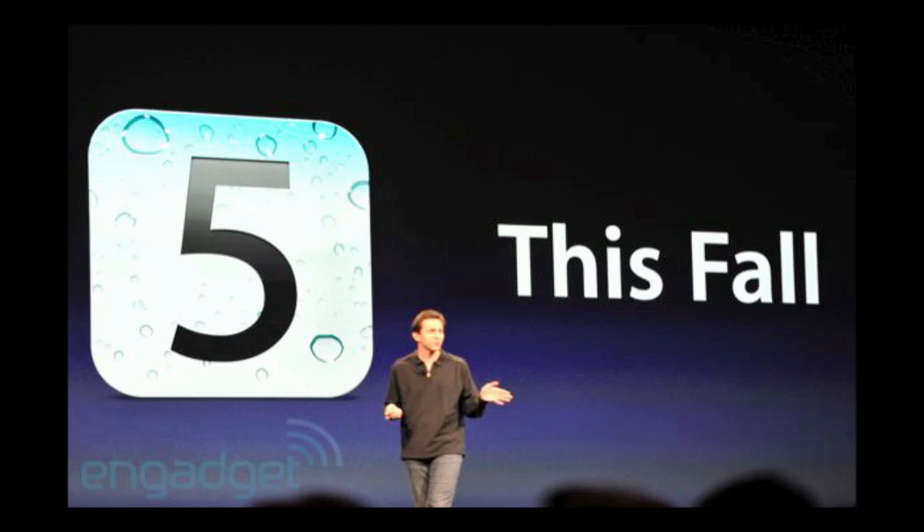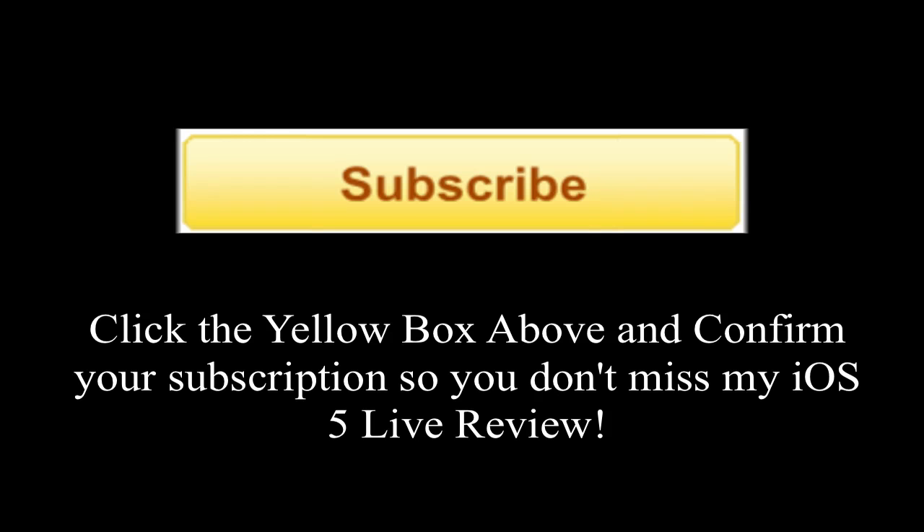There is a developer preview out right now and I am planning on downloading the developer preview and giving you guys a rundown of iOS 5 on my iDevices — probably my iPad and iPod Touch. Be sure to subscribe so you don't miss my iOS 5 rundown with all of the live features. I'm going to be showing you how to work on the devices, and I will be uploading an overview video of iOS 5 soon.